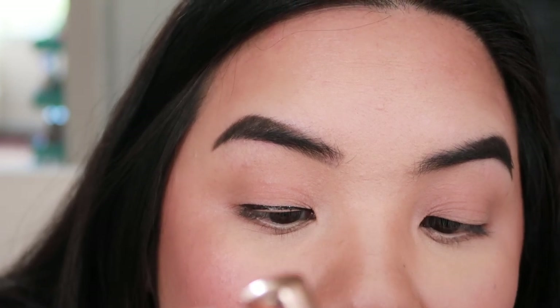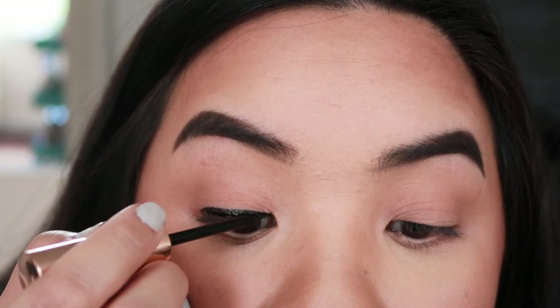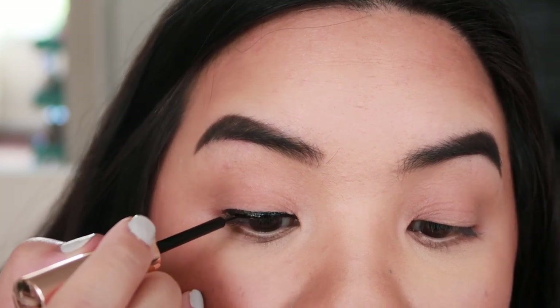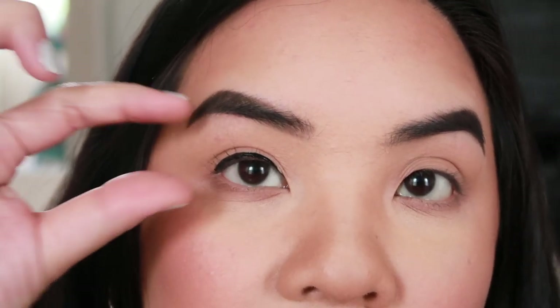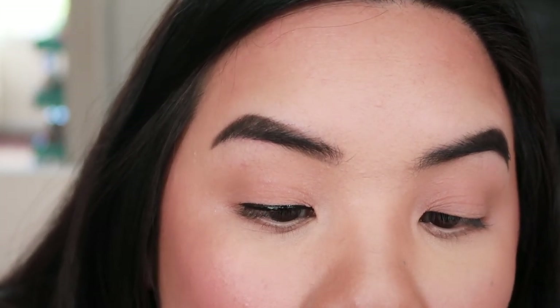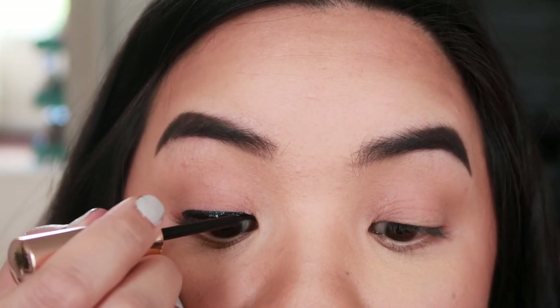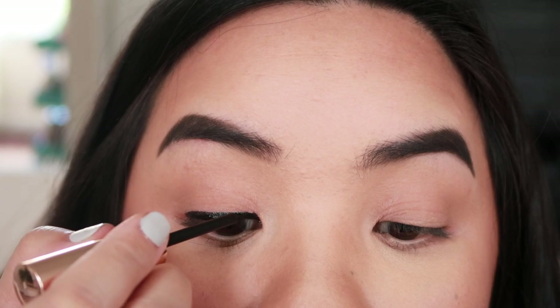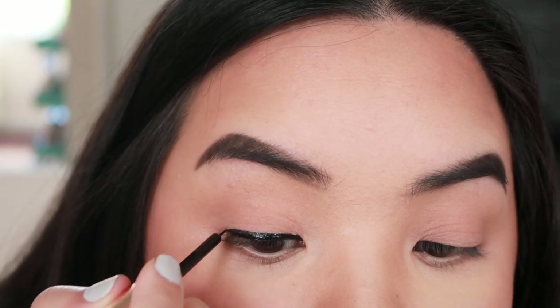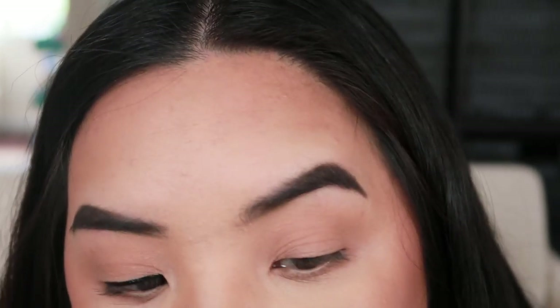So I've done this a few times already, so I kind of know what I should and shouldn't do. You should make it a pretty thick line — you really want to make sure the lashes have something to adhere to. You definitely want it thick enough where the actual magnets will stick. I'm going to do a little bit extra in the inner corner, because this is where the lashes lift the most — even with normal glue lashes, the inner corner is a pain.